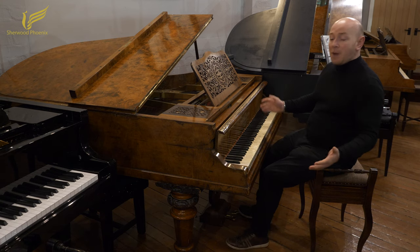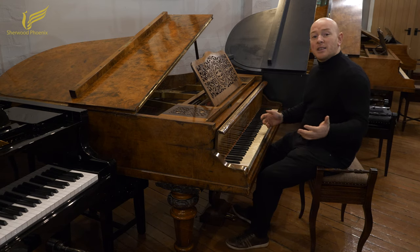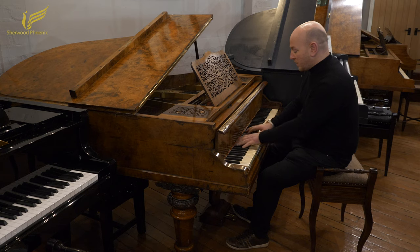In the meantime, I'll play this piano for you so you can have a listen to what it sounds like.